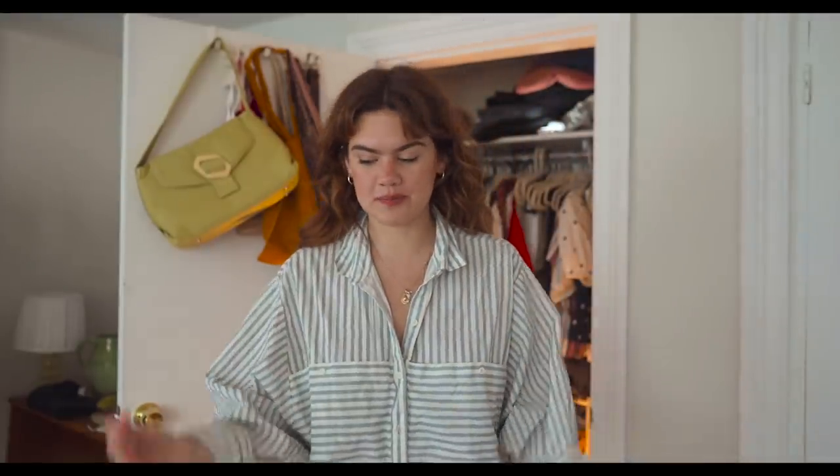Hopefully you guys enjoyed this one! I thought it'd be fun to do a little talk-through and tell you what's in my closet and what I'm going to be wearing. Obviously just suggestions based off my own closet and what I personally find to be the most comfortable, cute, and satisfying to wear. Would love to know what I missed and what you're wearing — thanks for being here, I'll see you all in the next one!